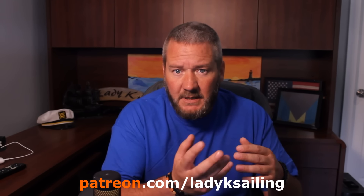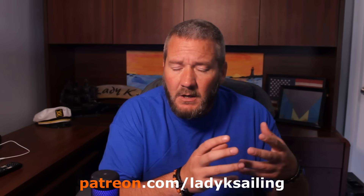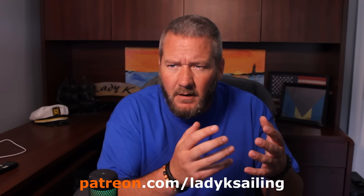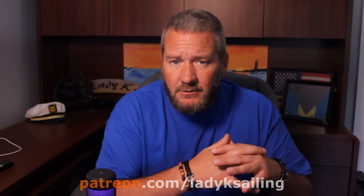I want to take a second to thank the patrons of this channel — you make it possible for me to make these videos. I certainly couldn't do it without you. If you want to help support this channel and help other people get into this beautiful sport of ours, please consider becoming a patron.